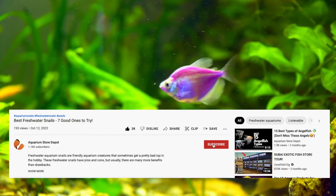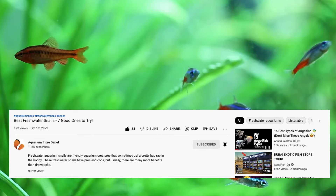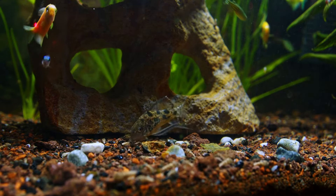Before we get started, here's what I ask for: a hands-on smashing of that like button. Doing this lets the YouTube algorithm know that this video deserves an algorithmic high-five, while at the same time encourages me to make more videos just like this one.